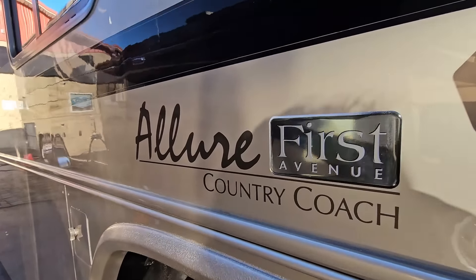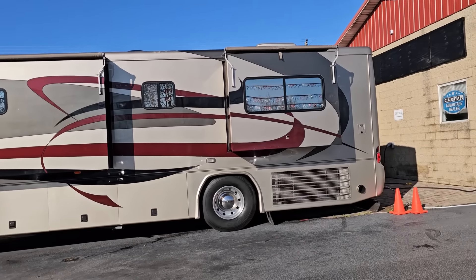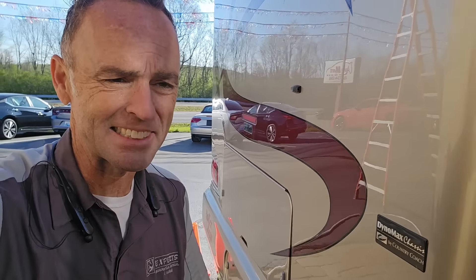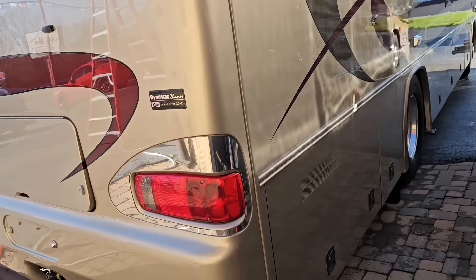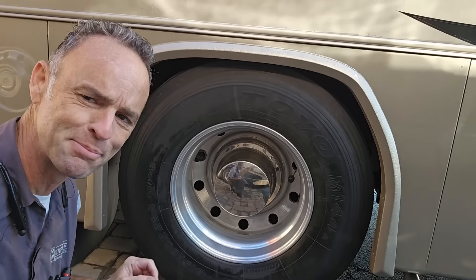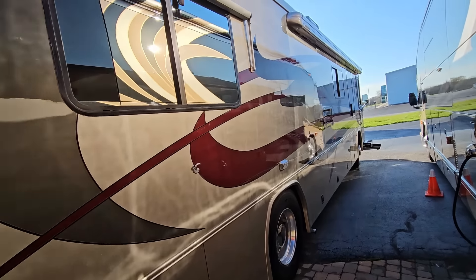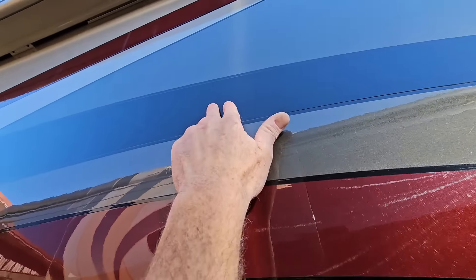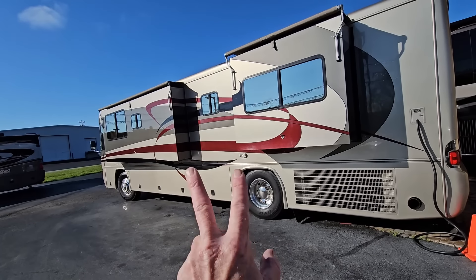Ever since I did my video on my 2001 Beaver Patriot Thunder, I've gotten endless requests and emails about finding an RV of similar quality and lineage. Here it is — I'm finishing up the inspection on this 2003 Allure from Country Coach, which they're calling the First Avenue Edition. I'm struck with how similar, if not improved, it is to my beloved Patriot. The paint color and graphics are in wonderful condition and I think a little more timeless than mine.